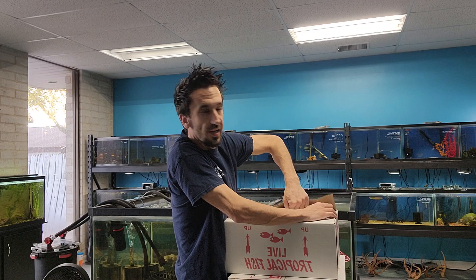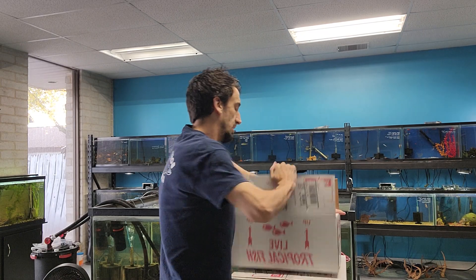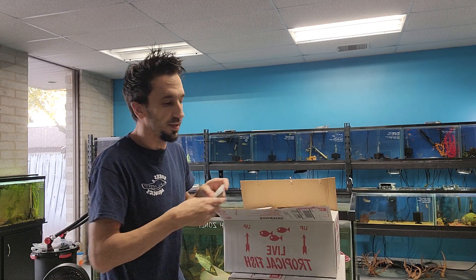Hope everybody is having a good day. If there's anything in here you're interested in, just let us know.